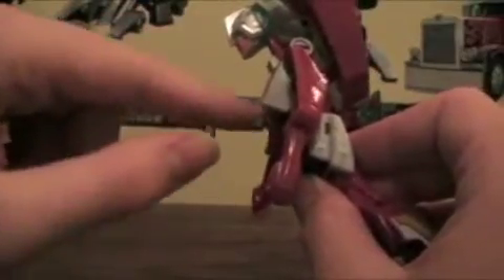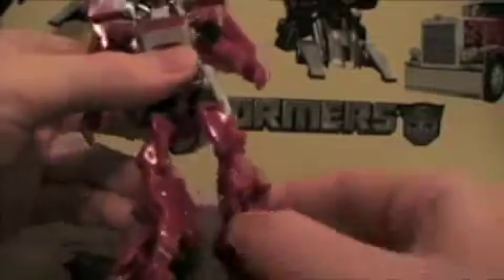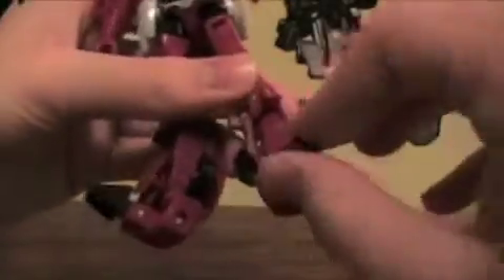She does have upper torso articulation under this molded piece — which is obviously supposed to be her chest. Her legs can move forward, backward, and in and out from the body if you move her holsters out of the way. She bends at the knee, rotates at the hip, and the feet can pivot to some degree.